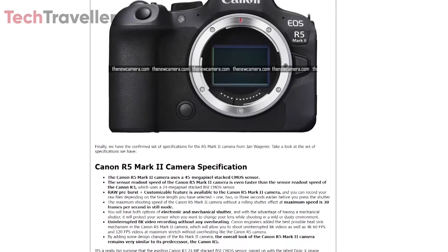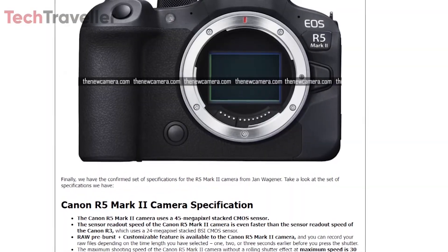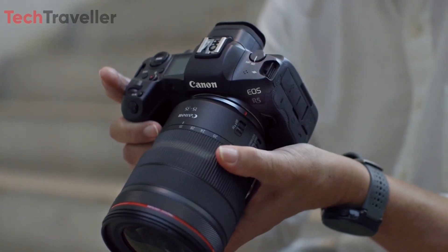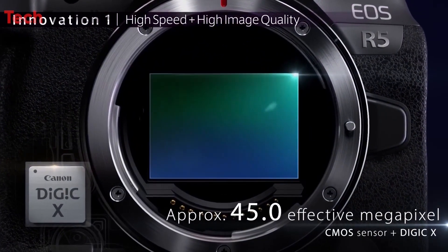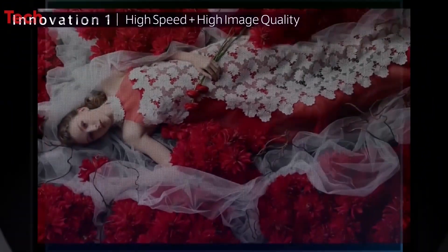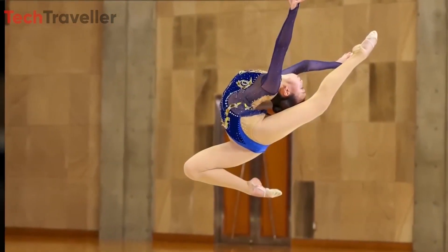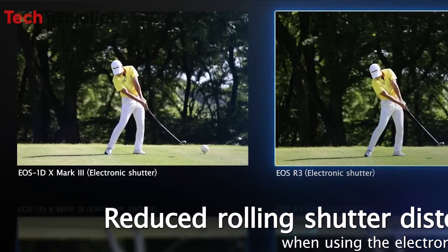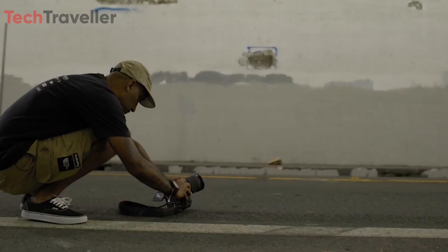Canon has unveiled the highly anticipated specifications for its upcoming R5 Mark II camera, promising groundbreaking advancements in imaging capabilities. At the core of the R5 Mark II lies a revolutionary 45-megapixel stacked CMOS sensor, boasting an astonishingly fast readout speed that surpasses even the Canon R3, minimizing rolling shutter effects common in high-speed photography and videography, and ensuring smoother performance when capturing fast-moving subjects.